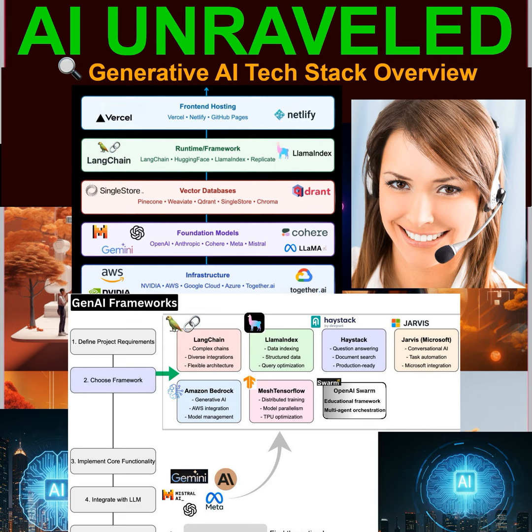It feels like we're on the cusp of a major leap forward in AI capabilities, and the Gen AI tech stack is evolving to keep pace with these advancements. The key takeaway is that the Gen AI tech stack is not static — it's constantly evolving and adapting. As AI continues to transform our world, understanding this stack will become even more crucial. It's like learning the language of AI so you can participate in the conversation and shape its future — it's about becoming an informed and engaged citizen in the age of AI.